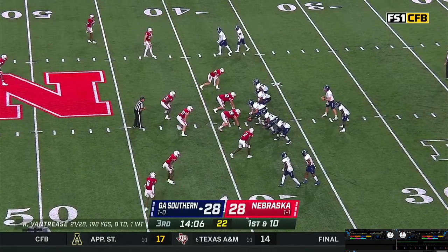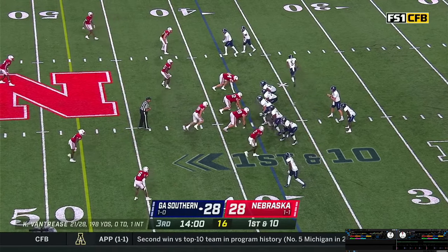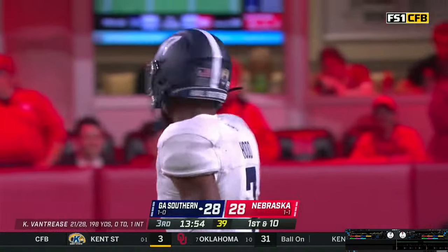Two wide outs stacked each way, Green the back — first and ten at the 38. In motion is Jones. Back to throw is Van Trees — steps, throws. Pass wide open in the middle, caught for a first down by Hood at the Nebraska 47-yard line.